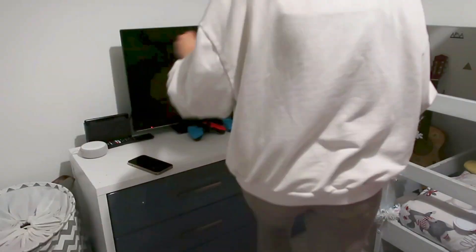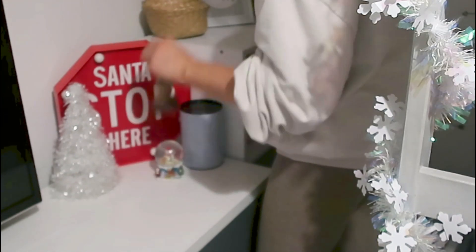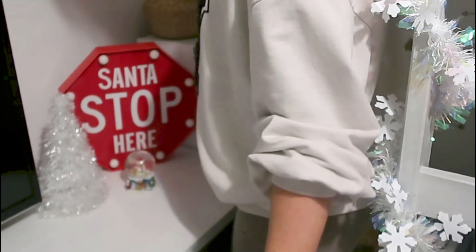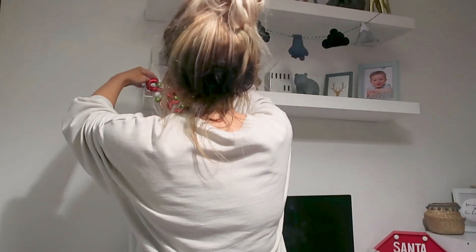I've got a few things I've just had for a long time — a little 'Santa Stop Here' sign, a few snow globes and things like that. This little garland is really cute; it was from Home Bargains, so I'm just going to put that on the shelves.